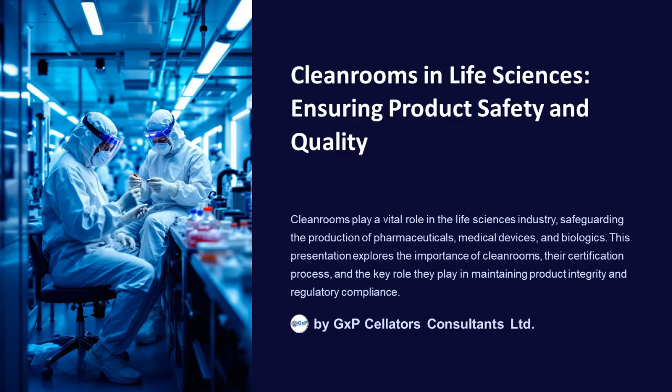Cleanrooms play a vital role in the life sciences industry, safeguarding the production of pharmaceuticals, medical devices, and biologics. This video explores the importance of cleanrooms, their certification process, and the key role they play in maintaining product integrity and regulatory compliance.